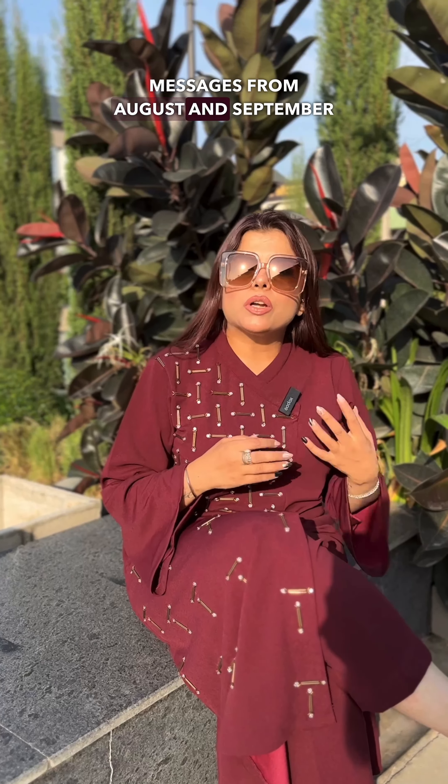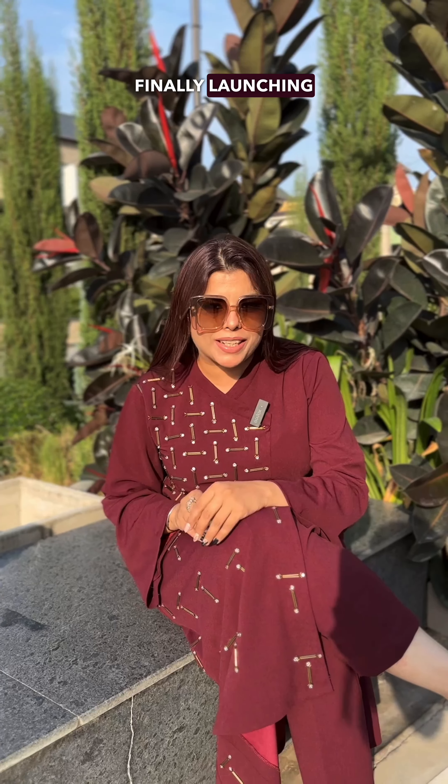Every year, our winter collection is such a best-seller that in August and September people start sending messages asking when the winter collection will come. So now, we are finally launching our winter collection.